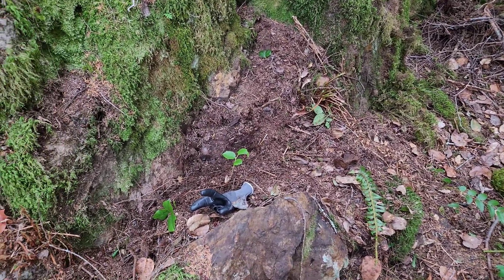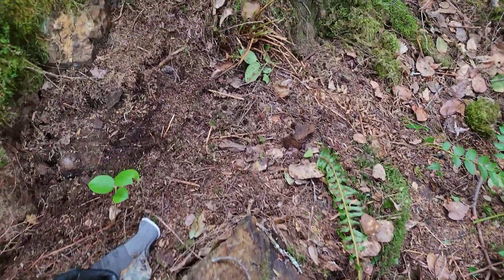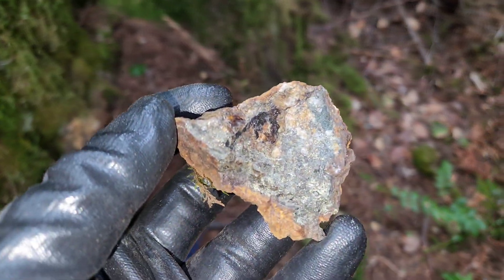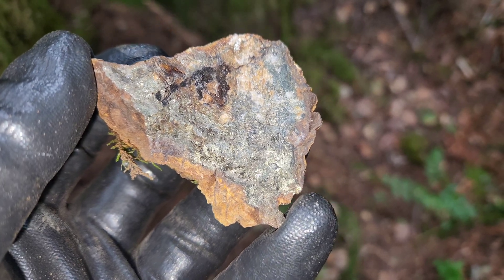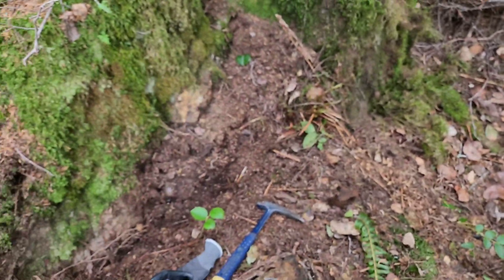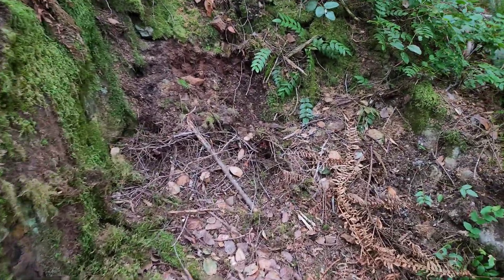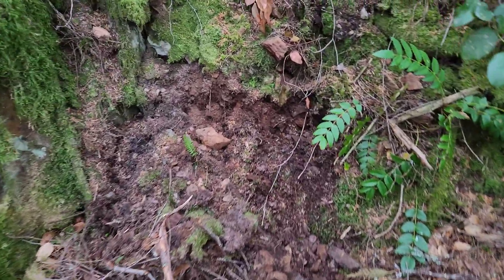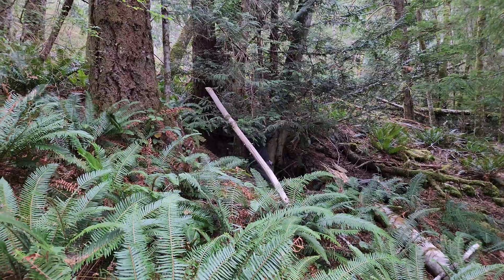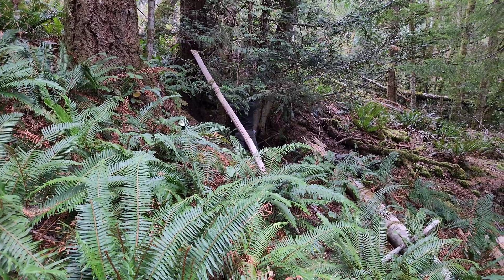You can see some of the mineralization — it's heavily oxidized. This is the first piece we chipped off here. You can see chalcopyrite, pyrite, and pyrrhotite. We are going to take a sample from this one, and we have the others GPS'd. Anywhere we can find mineralization from bedrock, we're going to take samples.